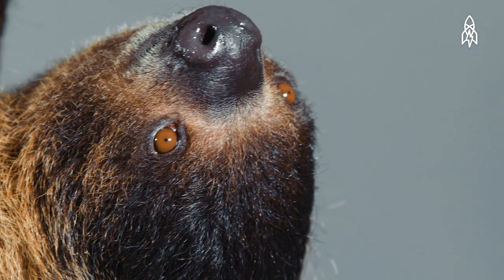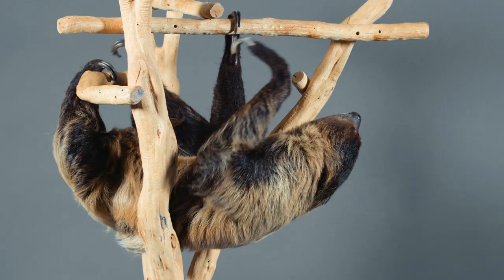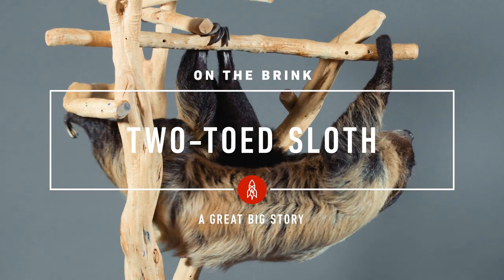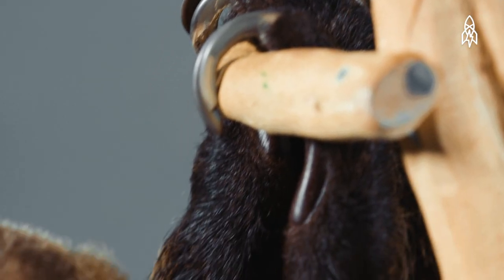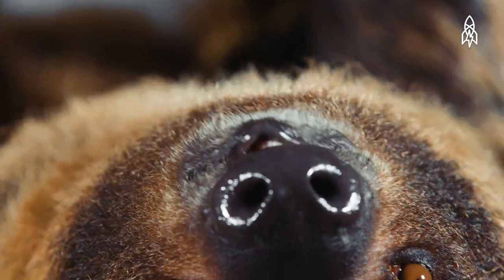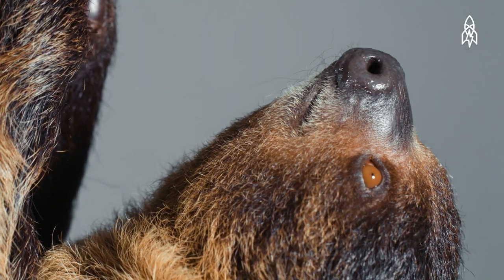This is Aspen, a two-toed sloth. Sloths spend almost their entire lives hanging in trees, and do nearly everything upside down — eating, sleeping, mating, even giving birth.